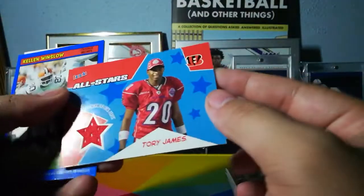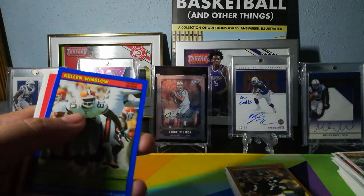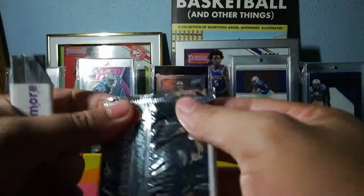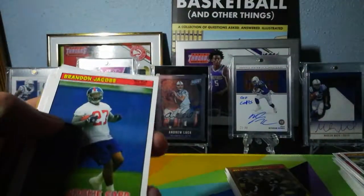Pretty cool. But you can't really tell on the Kellen Winslow Blue which one's going to be the hit, because those thicker stock brown cards sort of throw everything off. Brandon Jacobs, Reggie Brown, Orlovsky, Eric Moulds.